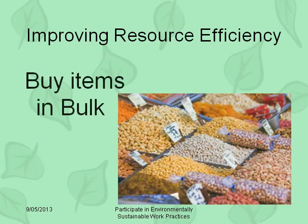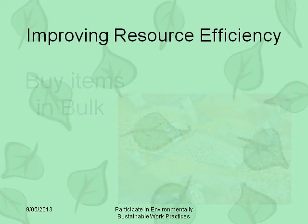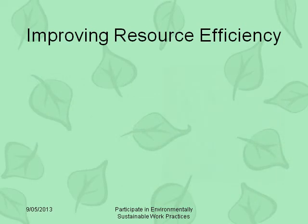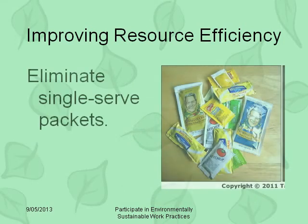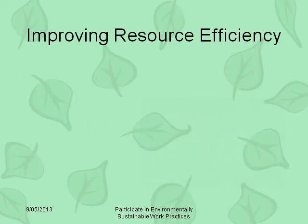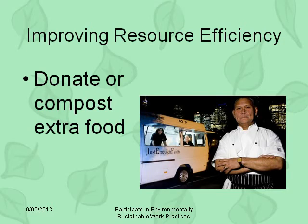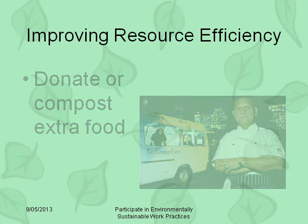Buy items in bulk and refill containers. Eliminate the use of single-serve items, such as sugar packets and cereal boxes. If you have excess food that's still good to eat, you could donate it to homeless shelters. Or if it is food waste, put it in a compost bin to place on the landscape grounds.